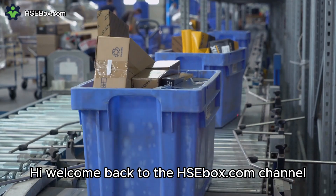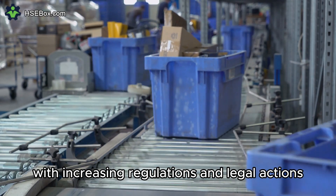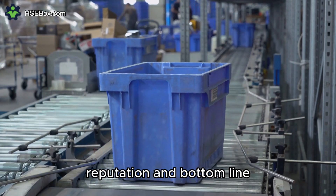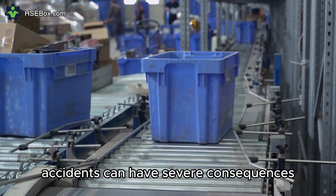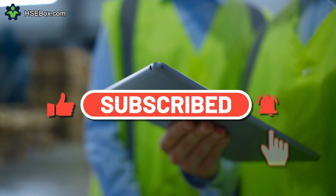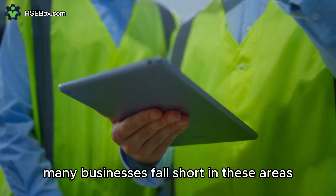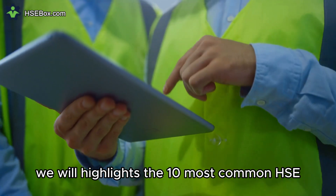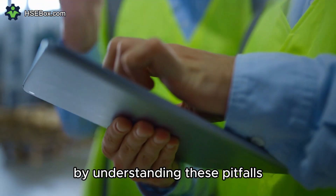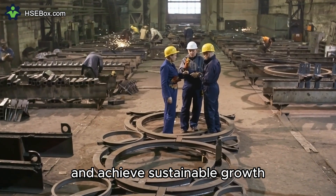Welcome back to the HSEbox.com channel. In today's world, with increasing regulations and legal actions, businesses must prioritize HSE management to safeguard their employees, reputation, and bottom line. Accidents can have severe consequences, not just for individuals but also for the company's overall success. While common HSE mistakes are often avoidable, many businesses fall short in these areas. In this video, we will highlight the 10 most common HSE errors made by businesses and their potential consequences. By understanding these pitfalls and adopting best practices, companies can significantly reduce risks and achieve sustainable growth.